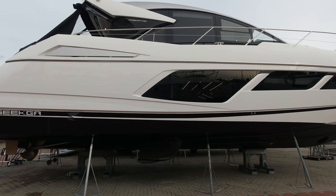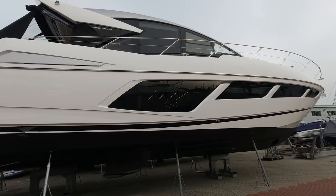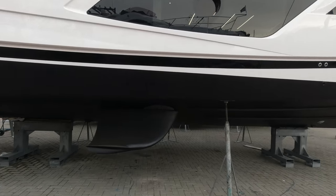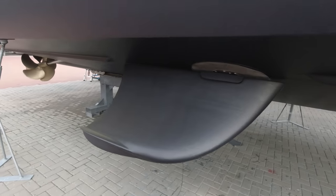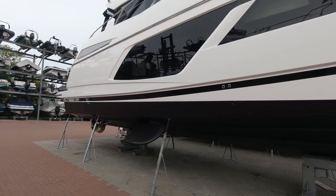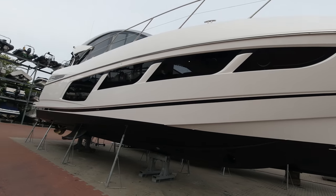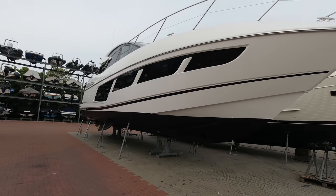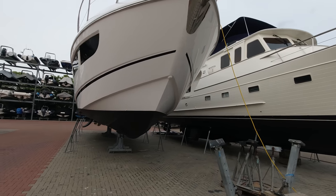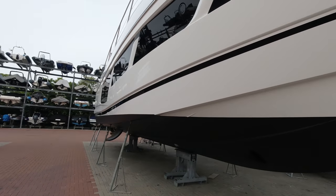This particular boat has got the larger twin D13 900 engines, giving a top speed of around 33 knots. Cruise speed is 22 knots, realistically burning around 200 to 250 litres an hour, so reasonably economical for a boat of this size. This model also has the option for the Sleipner vector fin stabilising system — 55 cm curved vector fins — which reduces about 65% of the roll, really eliminating the majority of cases of seasickness.